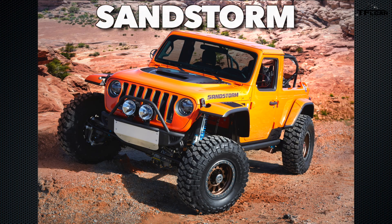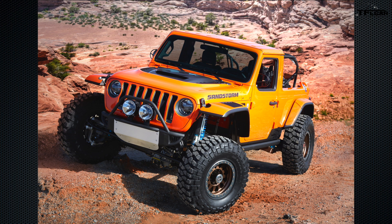Jeep calls the second concept the Sandstorm. You see the word sandstorm and you know that Baja isn't too far behind — indeed that's the case. According to FCA, this Easter Jeep concept is about blitzing long sandy straightaways while still being able to handle daily driving duties.